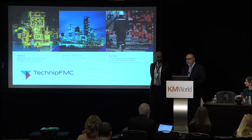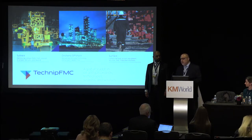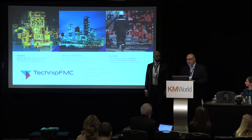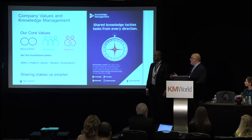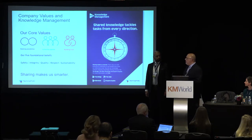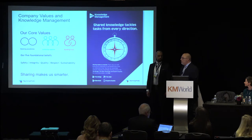A little bit about our company — we are TechnipFMC. We're a merged company; Technip and Legacy FMC Technologies merged back in 2017. We are an oil and gas products and services company. Our KM program at Legacy FMC Technologies launched back in 2011. We are about 37,000 employees and operate in about 49 countries. In the newly merged company, we officially launched KM just last month. Knowledge management supports our company's core values.